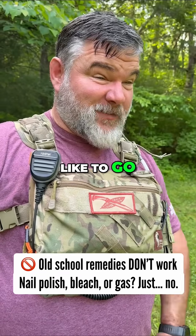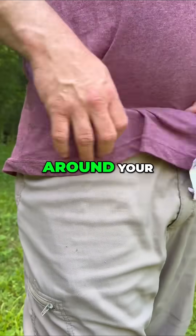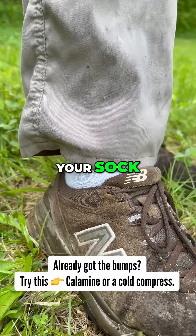Here's where they like to go: in tight, damp spots — under your armpits, around your waistband, around where your sock meets your leg.